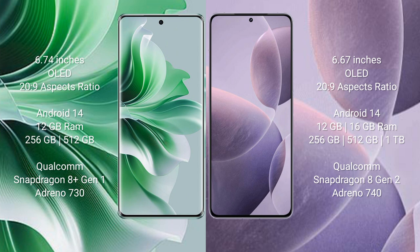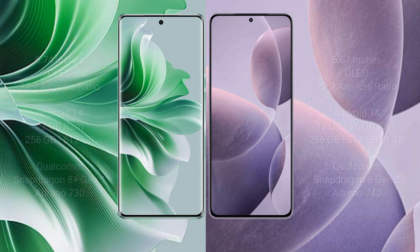Oppo Reno 11 Pro comes with 12GB RAM and 256GB or 512GB internal storage, a Qualcomm Snapdragon 8 Gen 1 processor, and Adreno 730 GPU. Redmi K70 comes with 12GB or 16GB RAM and 256GB, 512GB, or 1TB internal storage, a Qualcomm Snapdragon 8 Gen 2 processor, and Adreno 740 GPU.